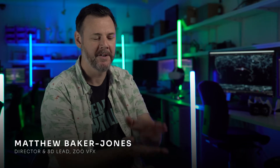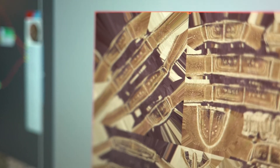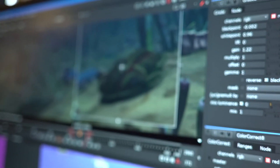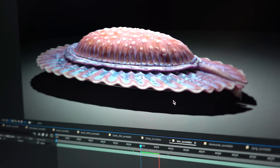Initially, we had a big binder of research. We would then design and come up with our best guesses as to what the creature looked like, and then we'd send them to the paleontologists. And then they would send us the feedback. It was a backwards and forwards thing that went on for quite a few weeks.